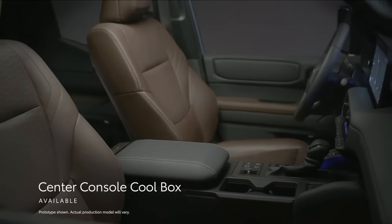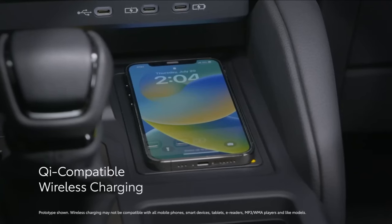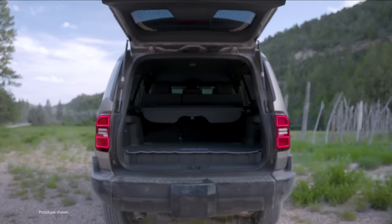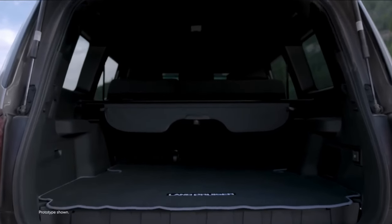Although the base 1958 trim lacks some of the premium features found in other trims, it still provides comforts like heated seats, a warm steering wheel, and a six-speaker sound system. The mid-range trim and the limited production first edition come with more luxurious interiors, featuring ventilated seats, 10-speaker audio systems, and the option for leather upholstery.